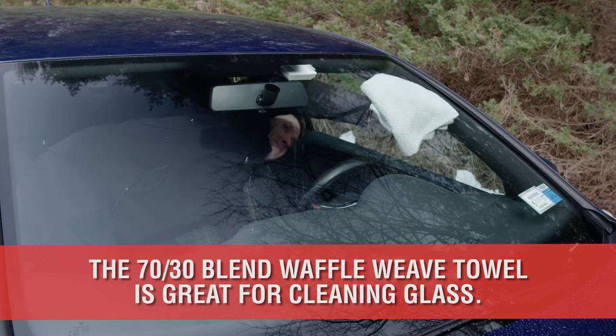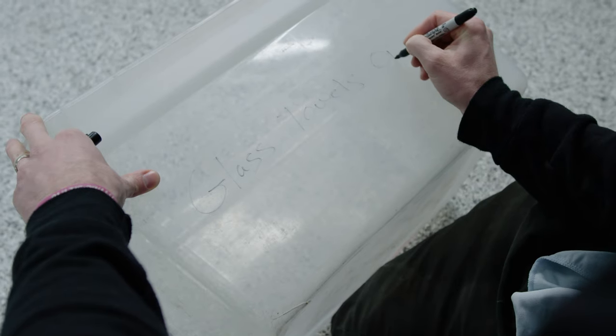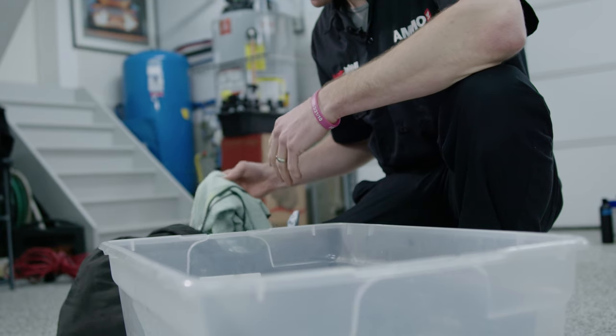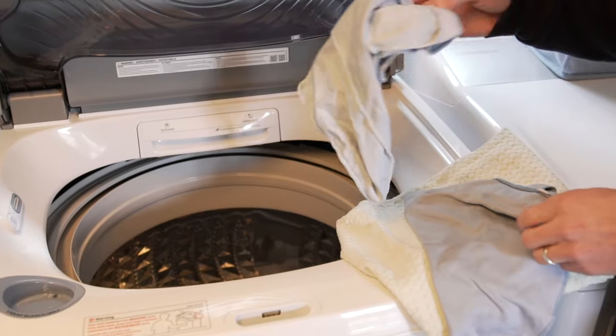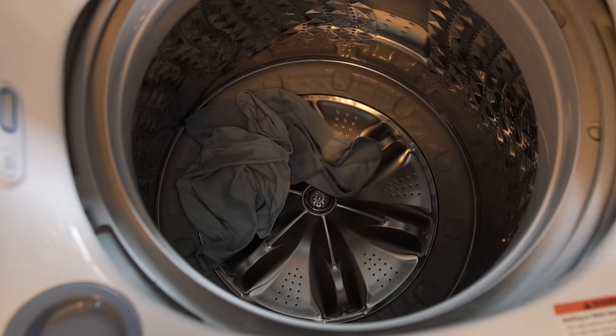This is what's called a waffle weave and it's great for scrubbing dirty windshields. Keep in mind all microfiber towels need to be cared for properly, but these in particular have to be segregated from the other dirty towels and washed separately to avoid cross-contamination and possibly causing streaky glass.